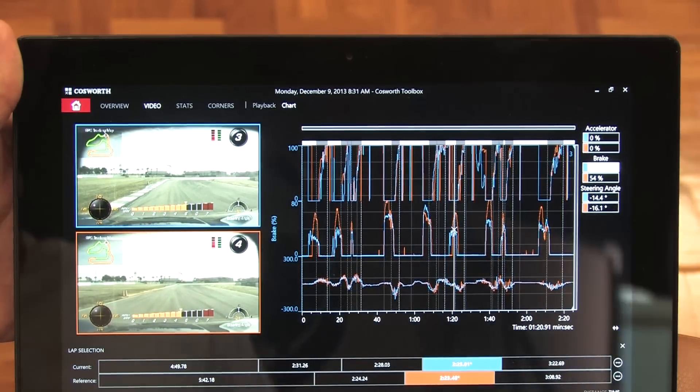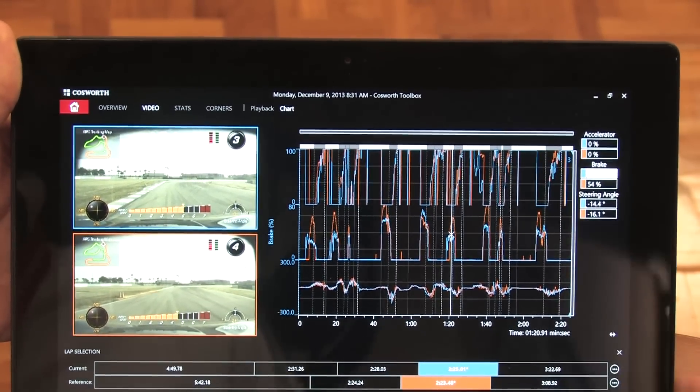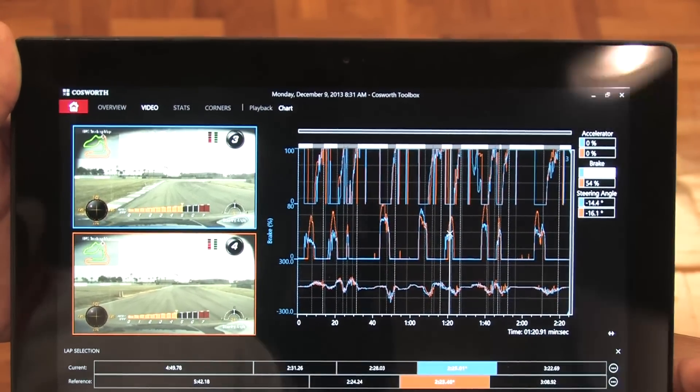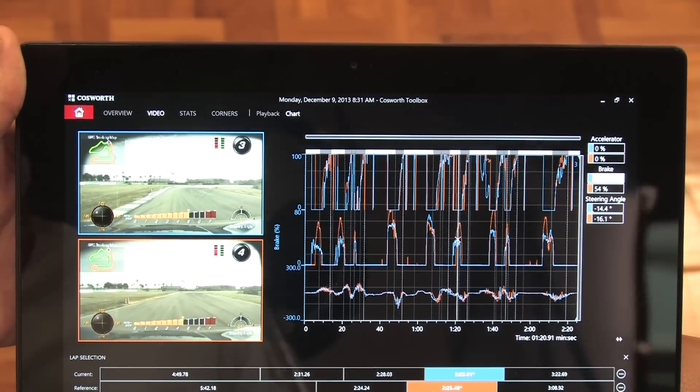It comes out in 2015, available at the start of production for the 2015 Stingray. It's available across all four variants — the coupe, convertible, and the Z06 coupe and convertible as well. So it's available as an option on every version of the 2015 Corvette.